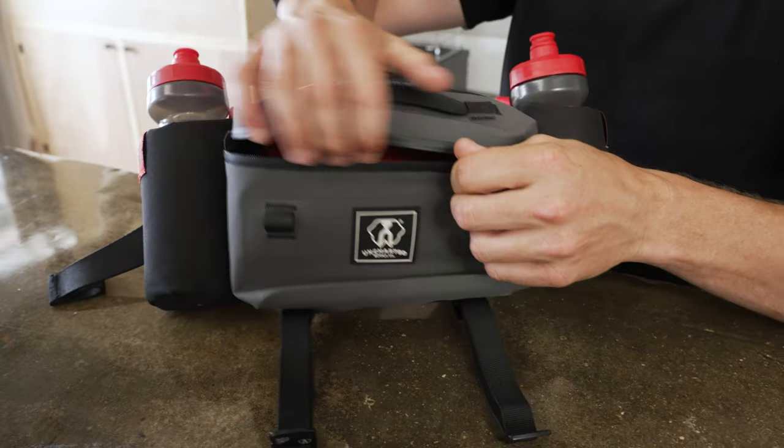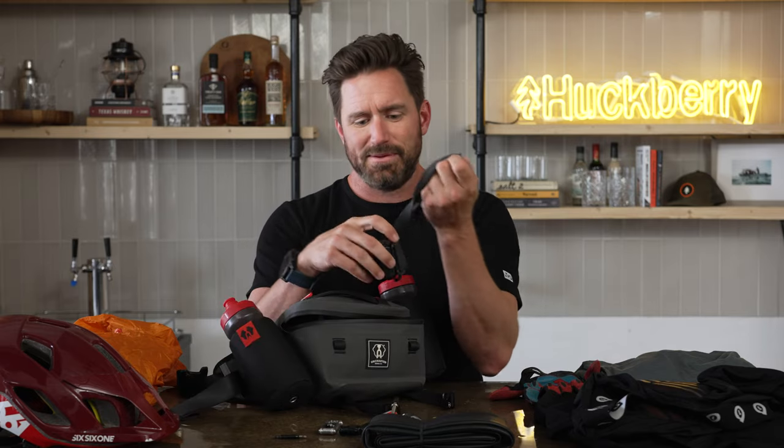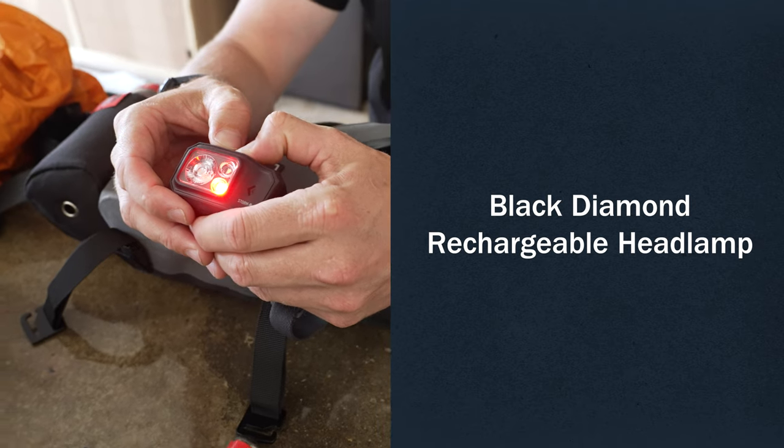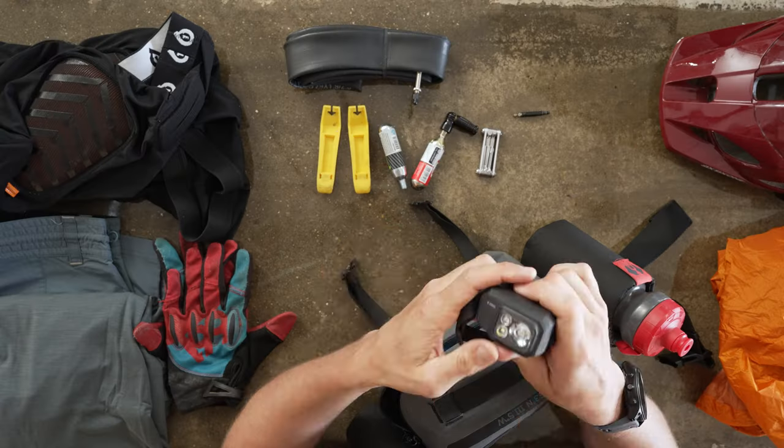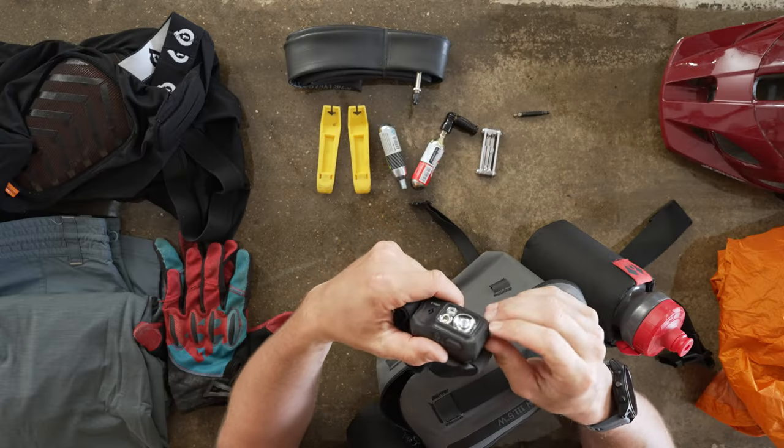Diving into the pack — I've got a headlamp. You never know when you're injured or your bike breaks and now you're walking out seven or eight miles instead of riding. Having a headlamp is really critical and something you should just always have with you. The other nice feature is it's USB chargeable, so every night you can plug it in and top it off. The battery is like 10 or 12 hours, so it gives you plenty of time to get through a night.